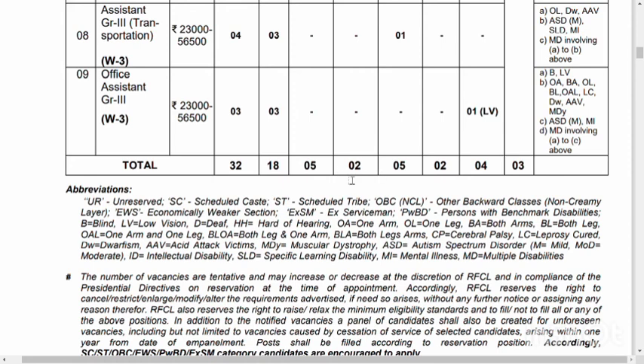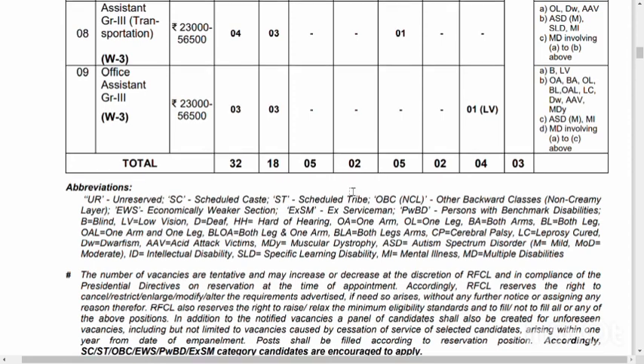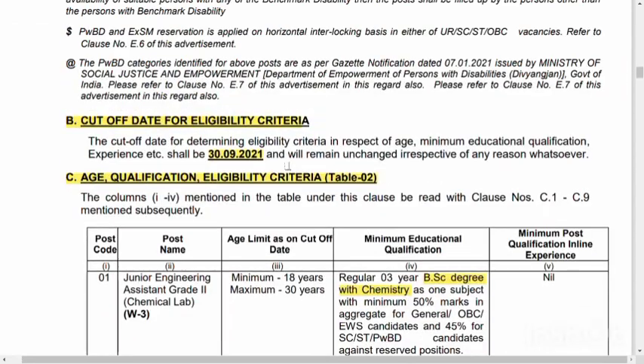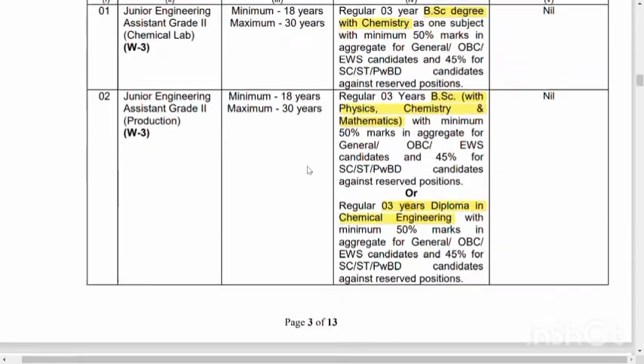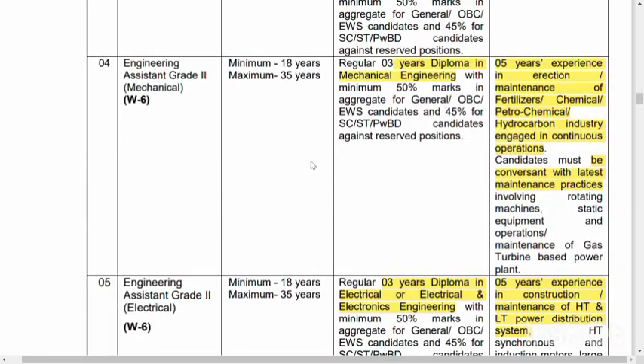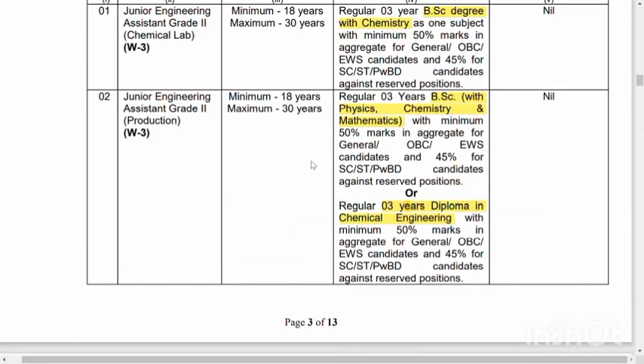Please go to the description for more details. Let's look at the cut-off date of eligibility criteria. The age criteria states the age must be less than the specified date. Let's look at Table 2. For the Junior Engineer assessment Grade 2, you can get a maximum of 30 and minimum of 18 years age limit.